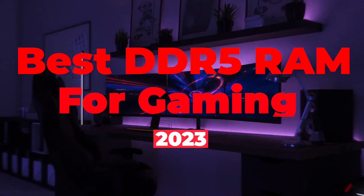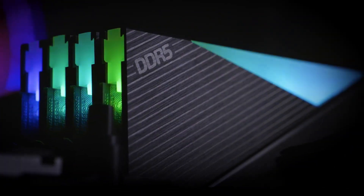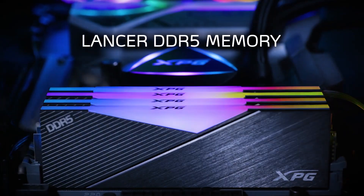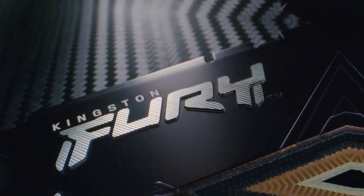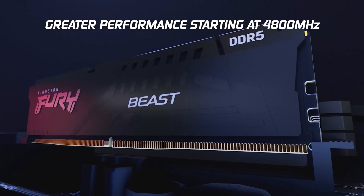If you are looking for DDR5 RAM for gaming, we have put together the top 5 best gaming memory through their paces to search which is the best DDR5 RAM that suits your PC. Though DDR5 is relatively more expensive than DDR4, it works excellent with your shiny new Intel system. So without further delay, let us start with this video.